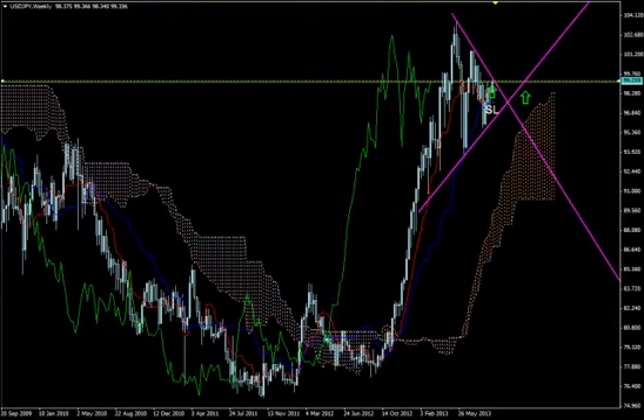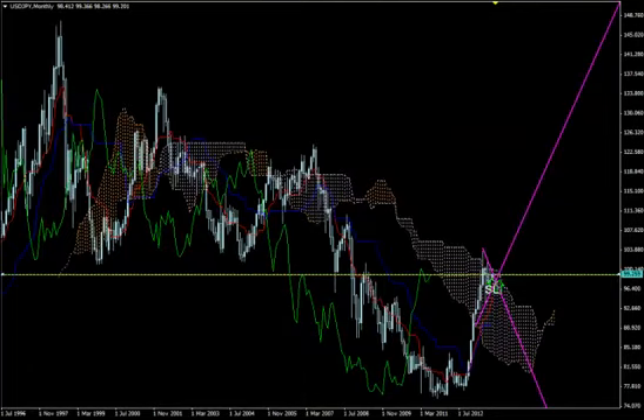It is strongly bullish on the weekly timeframe, although it had those big corrective waves for weeks. But now it seems that it's time for the pair to fly — to continue its flight. Looking at the monthly timeframe, most possibly September may be the month of the bullish Kumo breakout on the monthly timeframe for the pair.